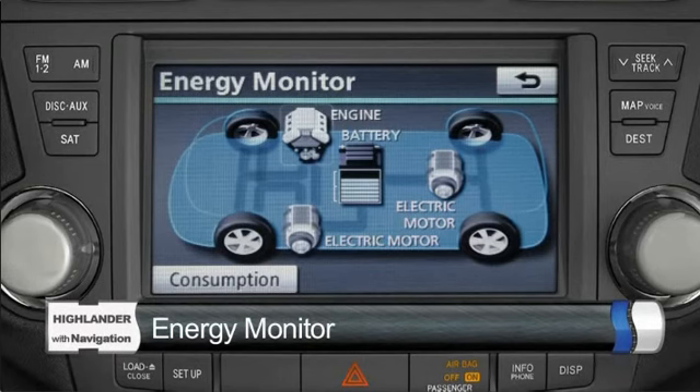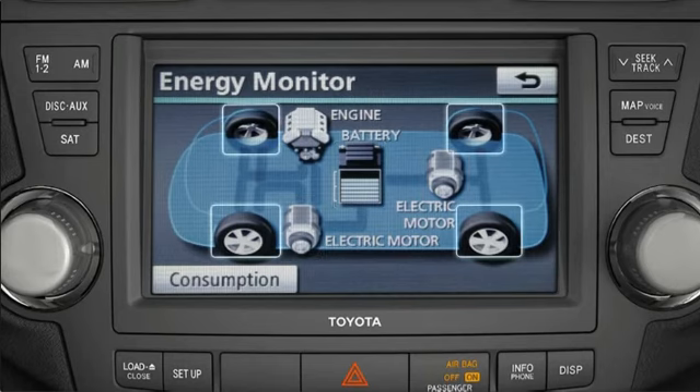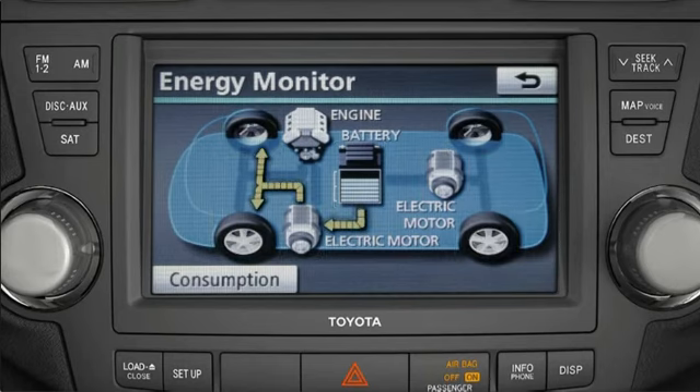The energy monitor screen displays the gasoline engine, the electric motor generators, battery, and wheels. When you're driving, you'll notice that as driving conditions change, the system will display how power is being routed to the drive wheels or how it charges the battery. Color-coded arrows illustrate energy distribution or flow. The arrow colors are green, orange, and yellow, depending on the type of energy distribution taking place.